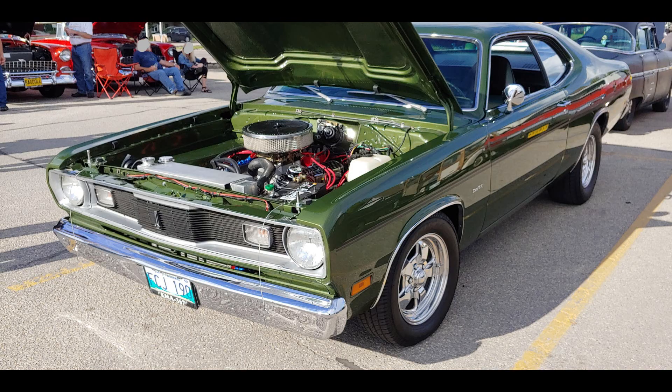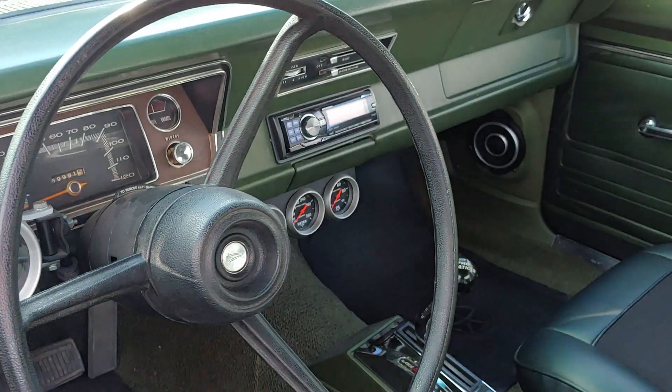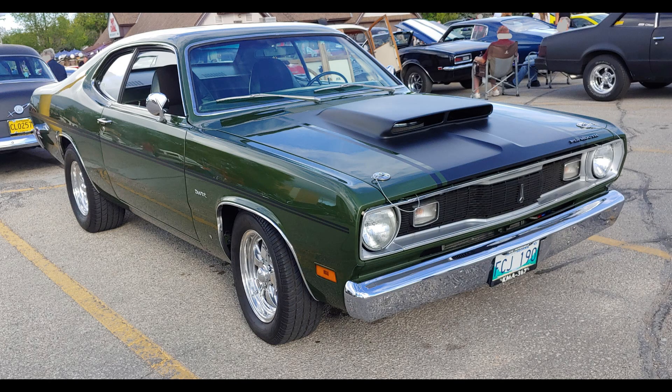The result of their program was called the Valiant Duster. This car doesn't look anything like a former Valiant, and its styling actually became a real success. They only took six weeks to take it from sketches to tooling, and they even had enough money left over to design a new grille for the Valiant.